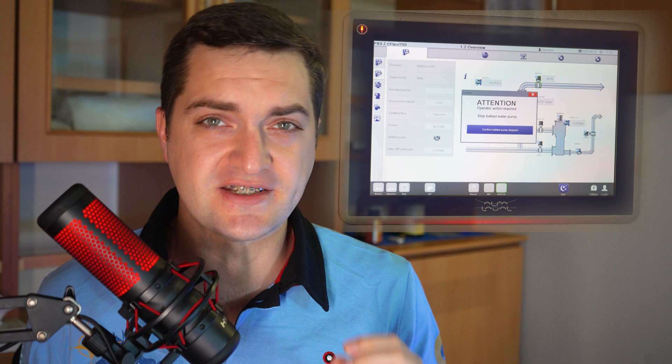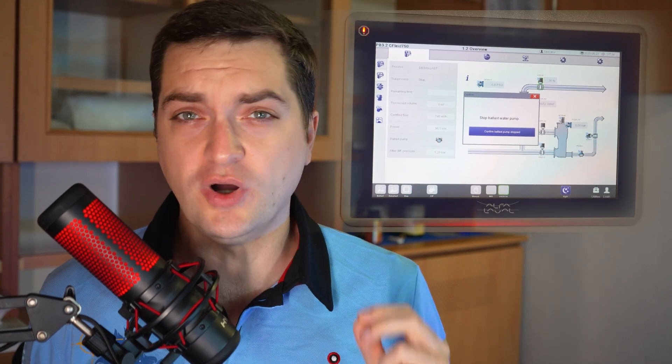Imagine the situation. On board your ship you have a ballast water treatment plant which should treat all your ballast waters, but for some reason it always gives you an alarm and stops unexpectedly. What shall you do as a seaman and an operator of the system? Let's discuss.